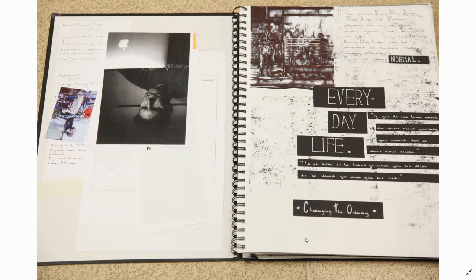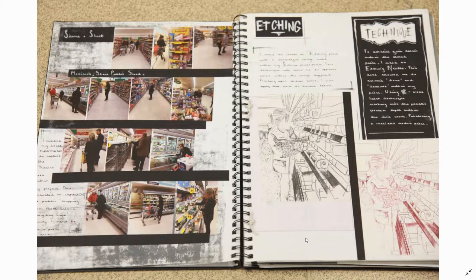This is an example of an exam project book from about three years ago. This particular student, Sophie, was looking at everyday life as her sketchbook theme. Sophie was doing A-level photography, A-level fine art, and A-level graphics, so imagine what her coursework deadlines were like. She got going and started producing amazing work, looking at what everyday life is and challenging the ordinary.